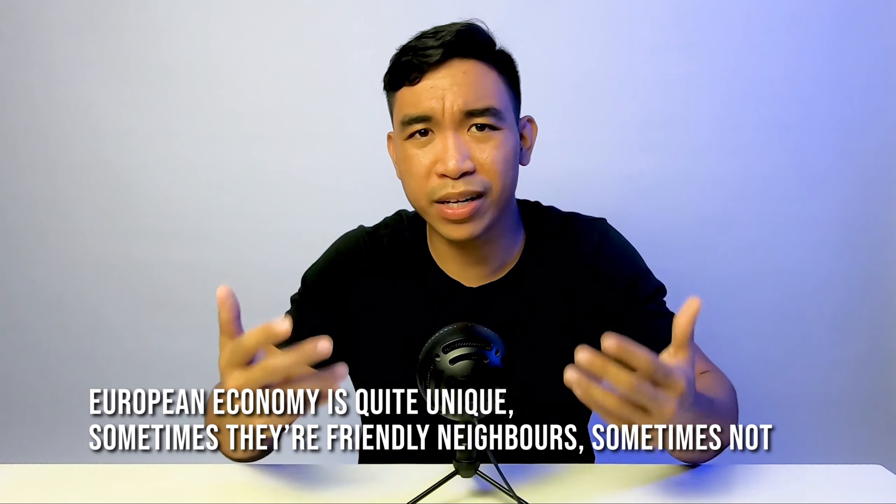In my opinion, I'm still confident with the system of America and its meritocracy. It has produced so many great companies with high return on equity — Google, Tesla, Amazon. So what's your opinion? Which one is better? Leave a comment below. Thank you.